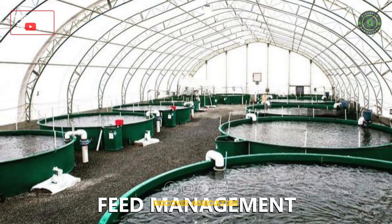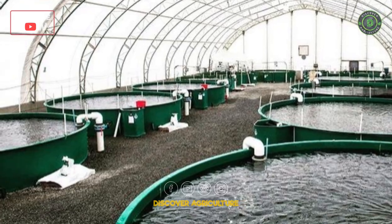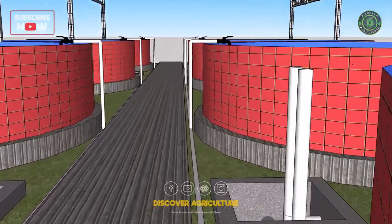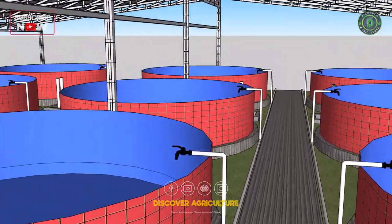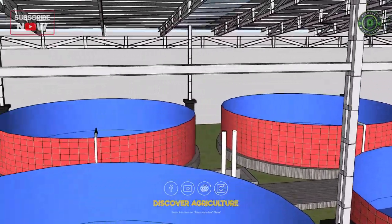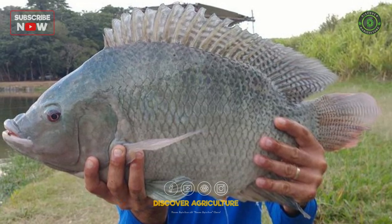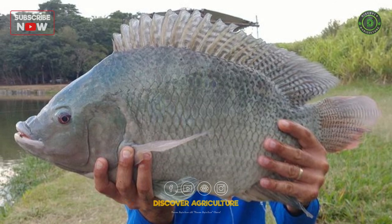Feed Management: proper feeding is essential for the growth and health of fish. In Bioflock fish farming, the fish can consume the Bioflocks, reducing the need for external feed. However, it is still important to supplement their diet with high-quality feed to ensure that they receive all the necessary nutrients. Proper feeding practices, such as feeding small amounts multiple times a day, can also help to increase yield.